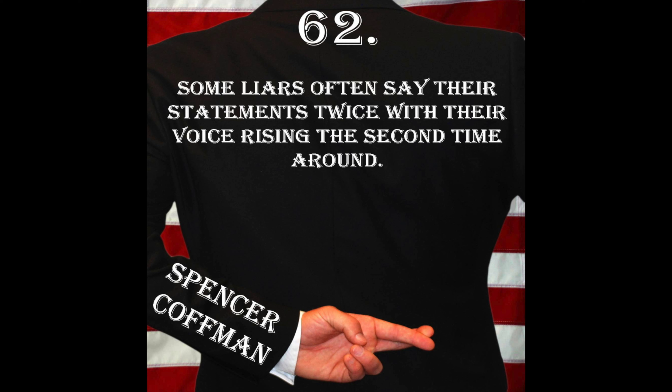Welcome back to Deception Tips Episode 62, where we are talking about how liars' voices may rise the second time around when they repeat their statements. Most people repeat their statements when trying to get a point across in a speech, lecture, or sermon — that doesn't necessarily mean they're lying because they're saying it for emphasis. Usually those types of people, their voice will go down. They say it in the sentence, stop, say it again for emphasis. That's not a lie — that's repeating something to let it sink in.